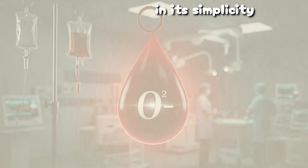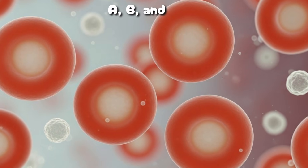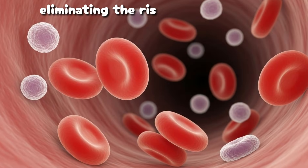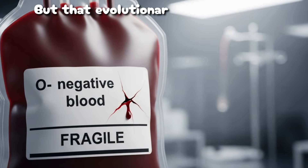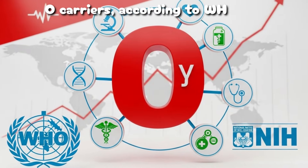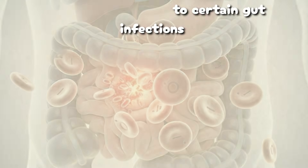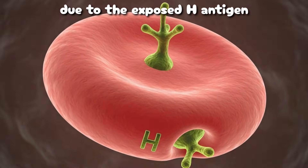The reason lies in its simplicity. O-negative blood cells lack all major antigens — A, B, and RHD — eliminating the risk of most immune reactions. But that evolutionary simplicity also makes it fragile. O-carriers, according to WHO and NIH, are more vulnerable to certain gut infections due to the exposed H antigen.